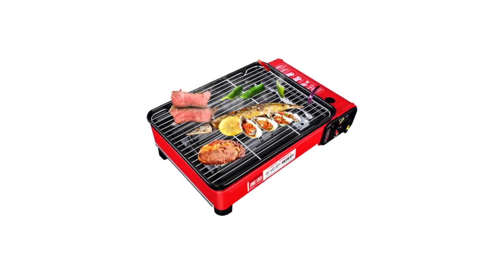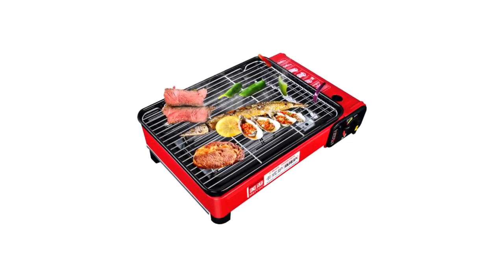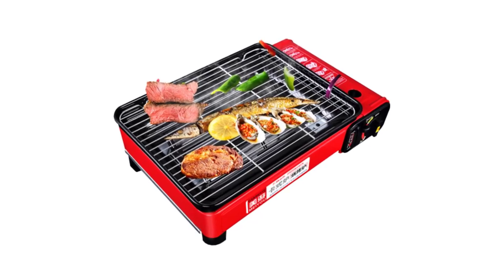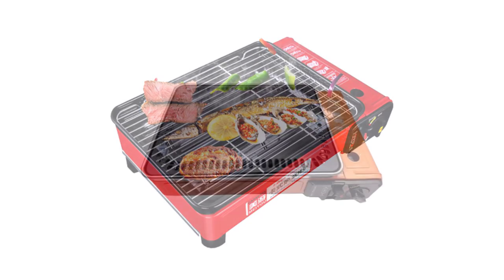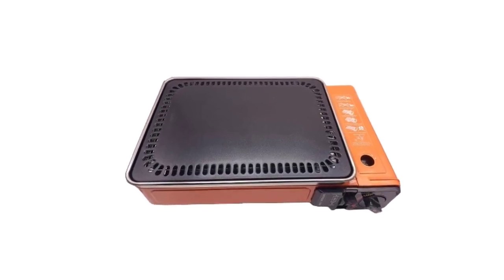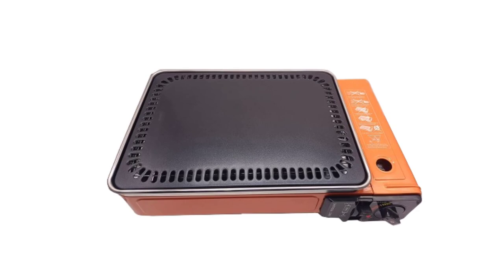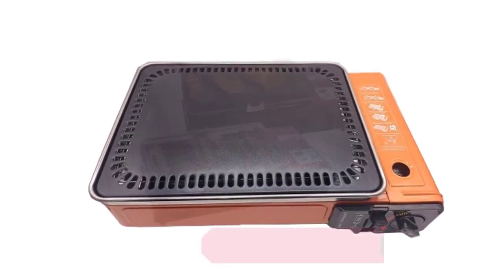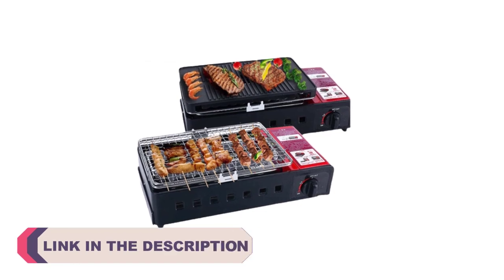Hi everyone, welcome to my channel Product Review Top 5. When it comes to outdoor cooking, having a reliable and efficient portable BBQ stove can make all the difference, whether you're planning a camping trip, a picnic in the park, or simply want to enjoy a BBQ in your backyard. Having a high quality portable BBQ stove ensures that you can cook delicious meals wherever you go.